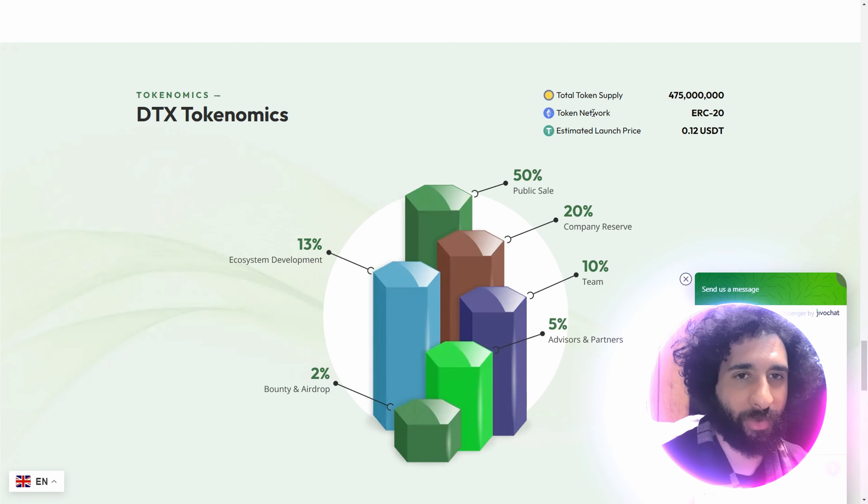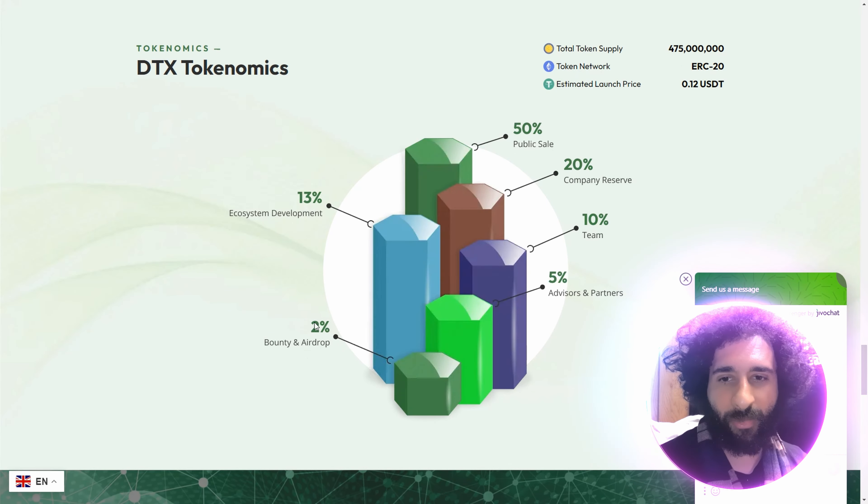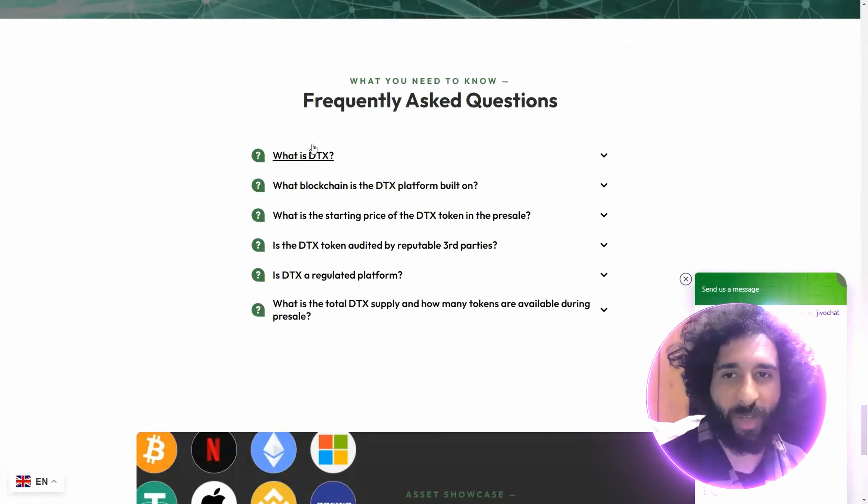And we have the tokenomics right here — the full breakdown. Let's go to supply: it's an ERC-20 token with an estimated price set for the public sale. The allocation includes company reserve, team, advisors and partners, bounty and airdrop, and ecosystem development.